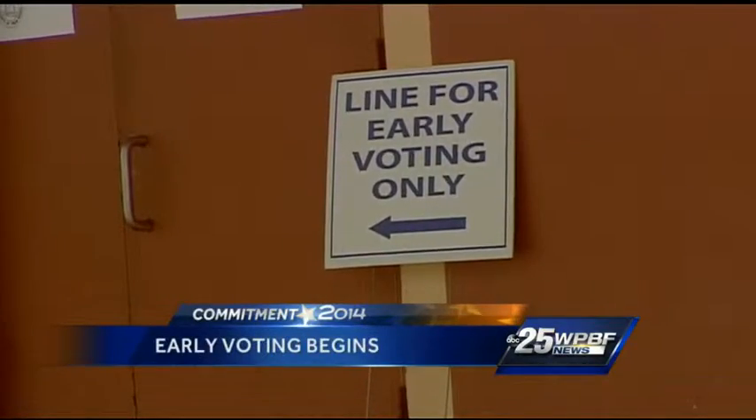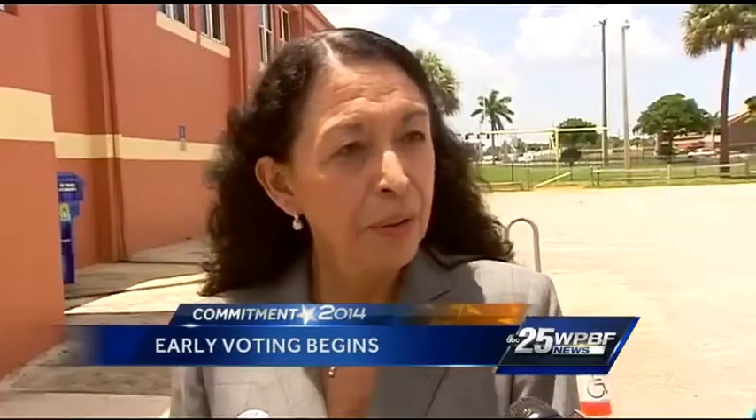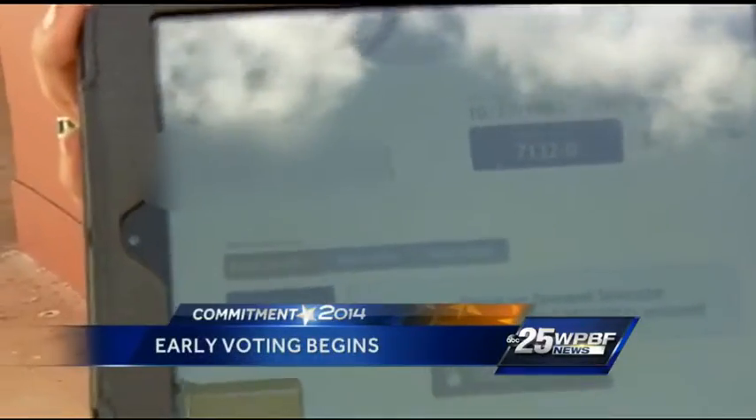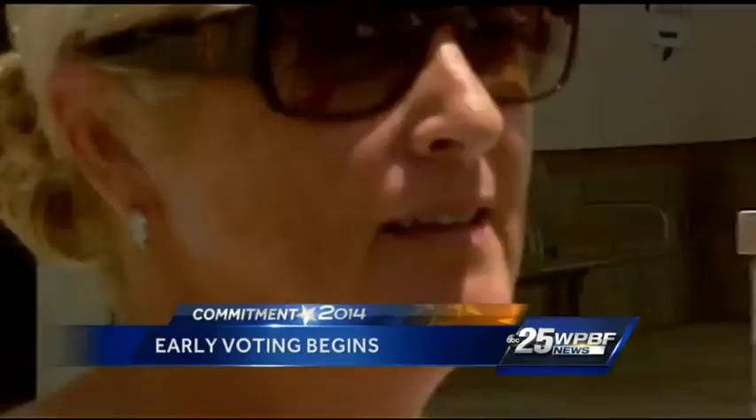Technology is invading polling sites in Palm Beach County, but don't worry — it's not to cast your ballot, just to sign you in. It will allow voters to go to any worker right away without having to stand in line by the letters of their last name. The mini iPad can scan your ID and pop up your information in half a second, taking a picture of the barcode, populating your voter information, and having you sign with a stylus on the iPad.